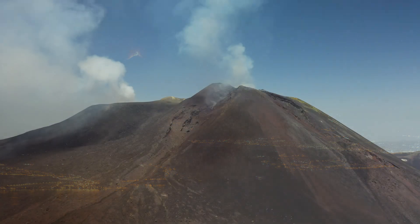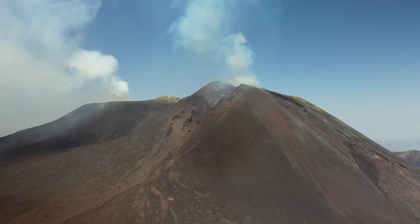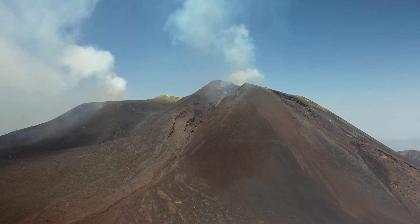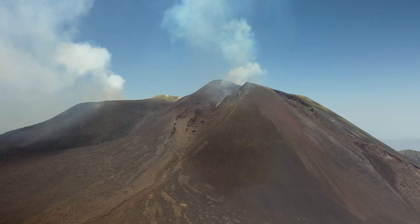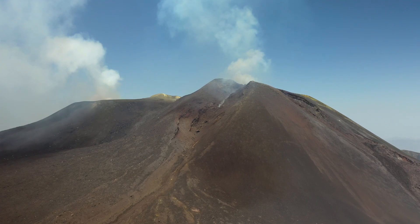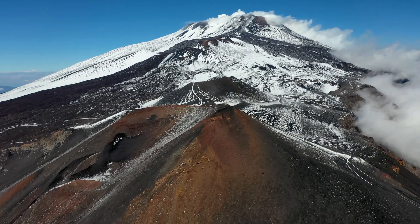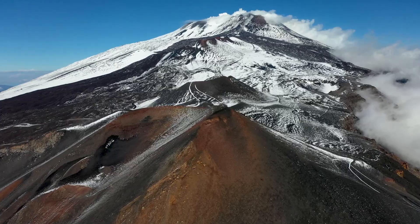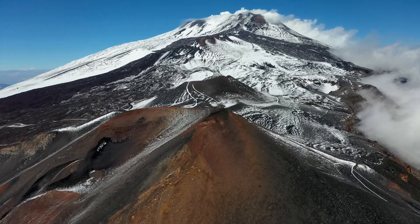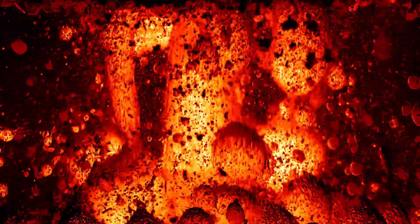Mount Etna is a quintessential stratovolcano characterised by a conical shape formed by layer upon layer of solidified lava, volcanic ash and pumice. These materials are the hardened remnants of countless eruptive episodes, each contributing to the volcano's steep profile. Stratovolcanoes like Etna are known for their explosive eruptions, a trait attributed to the viscosity of their magma. The magma's high gas content, coupled with its relatively high silica composition compared to basaltic magmas, can lead to powerful explosive eruptions.